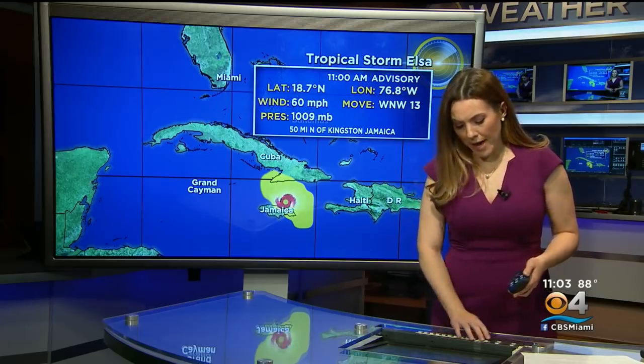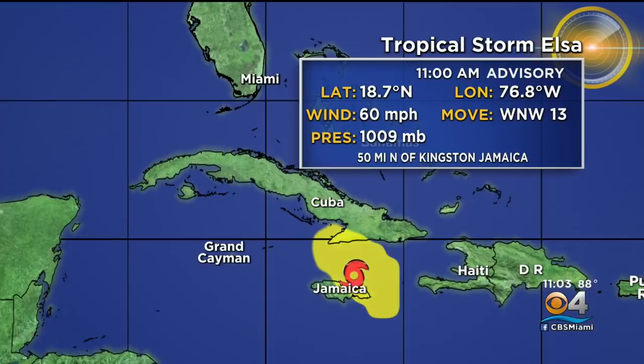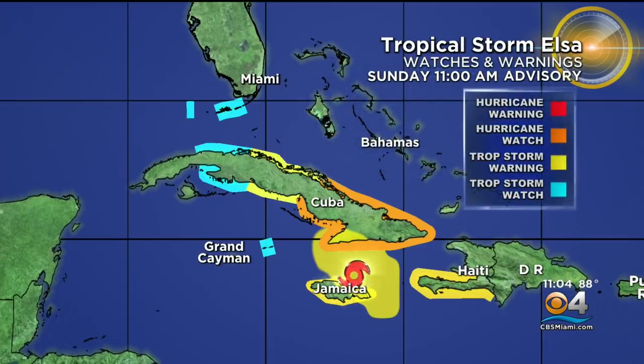ELSA continues to impact parts of Jamaica and southern Cuba. In fact, that center of ELSA is located north of Kingston at 50 miles. So the center is actually offshore, but conditions have been deteriorating for Jamaica and southern Cuba as well. They will be dealing with the threat of tropical storm force winds and heavy rainfall that will lead to flash flooding throughout today.